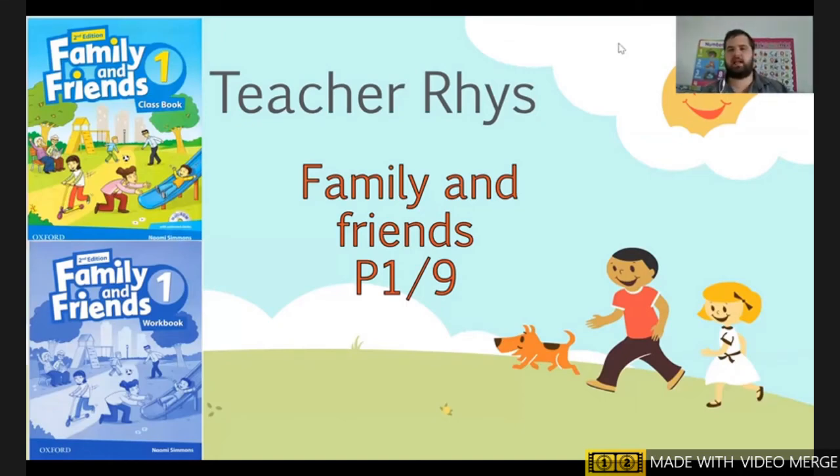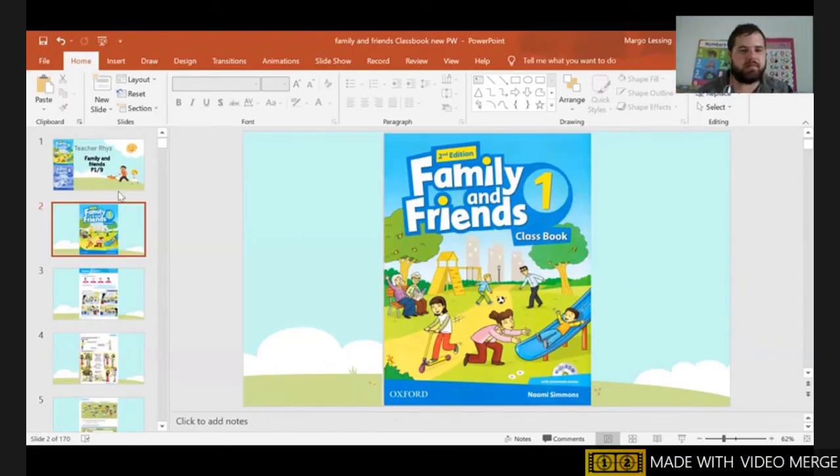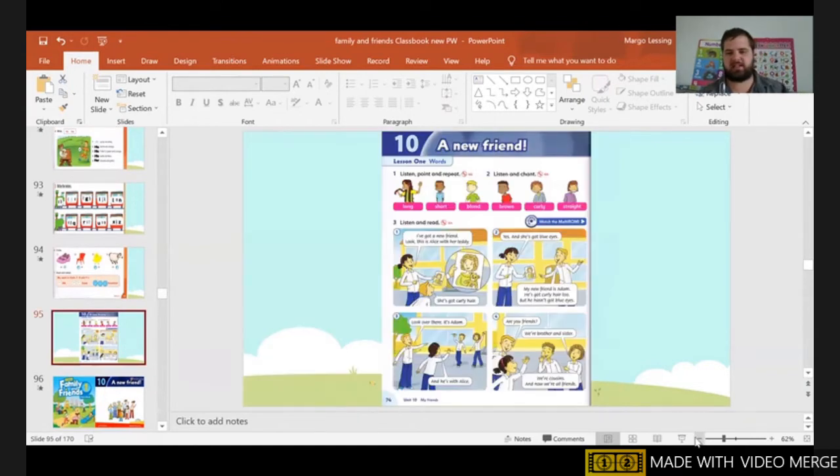Hello everybody! This lesson we're doing Family and Friends. Please get your Family and Friends book ready. We are starting in our Lifebook and we are going all the way to page 74.